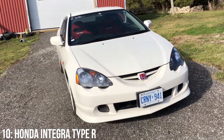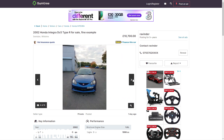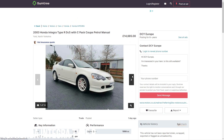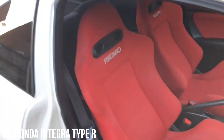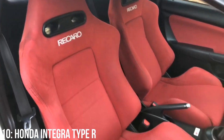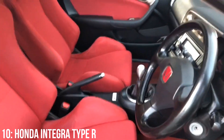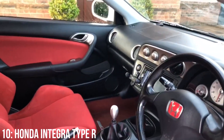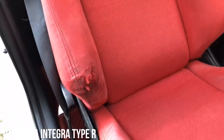Yet while the Civic goes for around £3,000, the Integra is listed for a minimum of around £11,000, with £15,000 getting a 2003 example with around 80,000 miles on the clock. In my opinion this is in part due to its rarity, with less than 750 Integra Type R's on the road here in the UK across all generations, and in part due to its massive cult following.